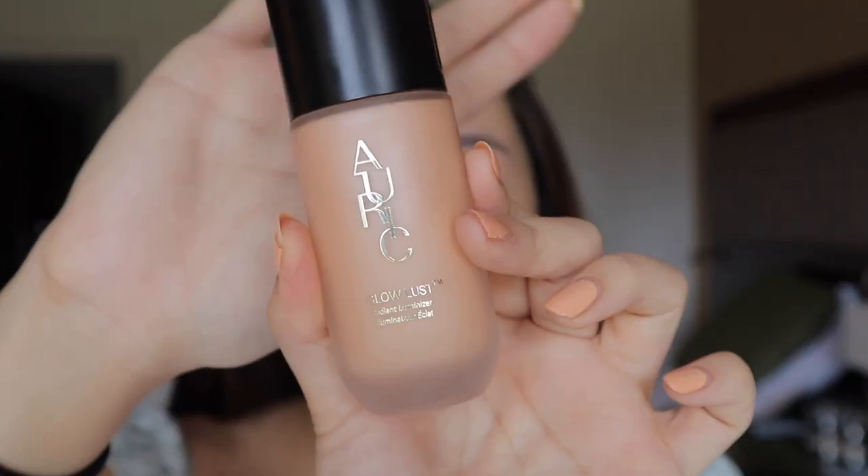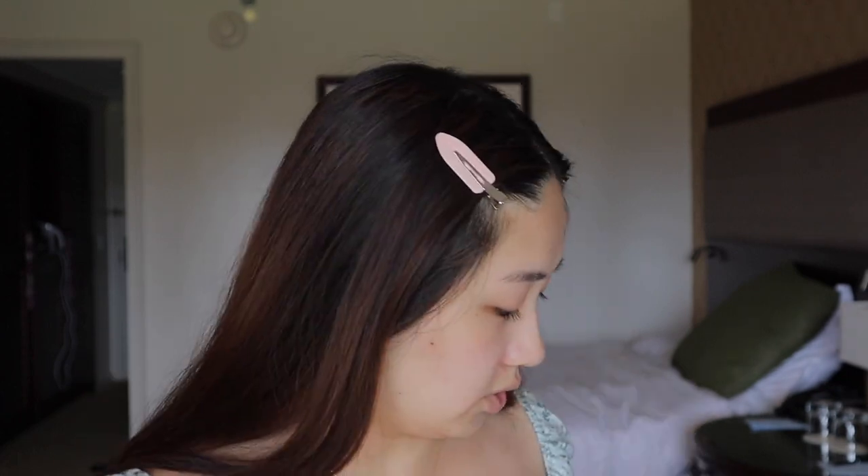Now I'm going to go in with the Auric Glow Lust in the shade Morganite — the original Morganite, which has a peachy undertone. I really like this luminizer for all over the face, almost like a primer. It's very similar to the Charlotte Tilbury Hollywood Flawless Filter, but that one has a doe foot applicator so it lends itself more to highlighting specific areas. This one has a pump, which makes it easier to use all over. I like using it when I want a really glowy base. Even though I have oilier skin, I don't find it makes me look super oily — it just gives a very nice natural glow.